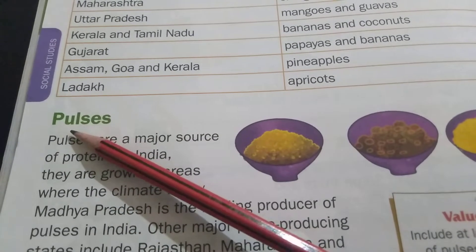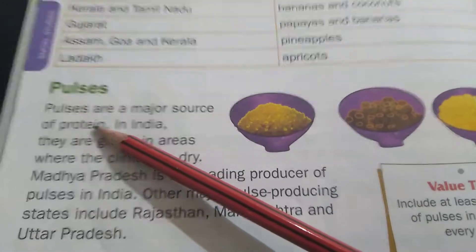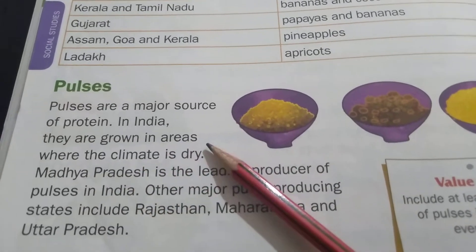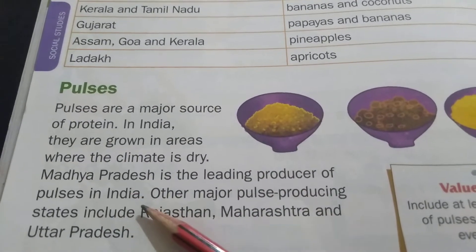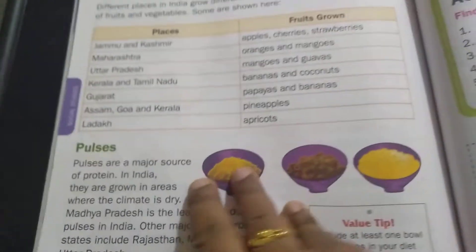Pulses — P-U-L-S-E-S. Pulses are a major source of protein. In India, they are grown in areas where the climate is dry. Madhya Pradesh is the leading producer of pulses in India. Other major pulse-producing states include Rajasthan, Maharashtra and Uttar Pradesh.